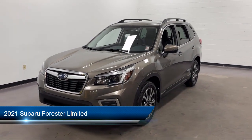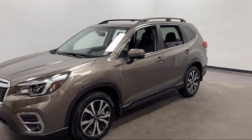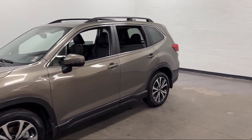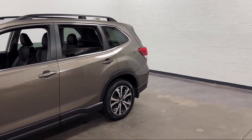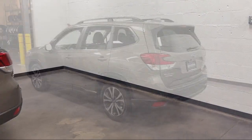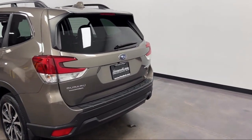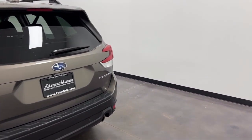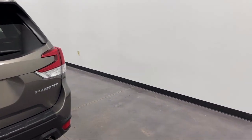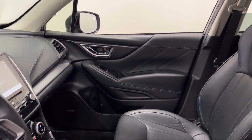It comes equipped with Drive Mode Selector, Android Auto, Bluetooth, Auxiliary Audio Input, Moonroof/Sunroof, Anti-Traffic Steering, Wheel Mounted Paddle Shifter, Power Windows with Safety Reverse, Exterior Entry Lights, Approach Lamps, Leather Trimmed Upholstery, Electronic Messaging Assistance with Read Function, Multi-Function Remote Proximity Entry System. And has less than 20,000 miles on the odometer.